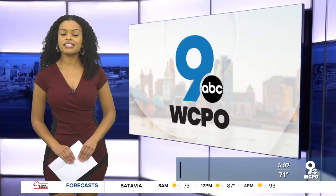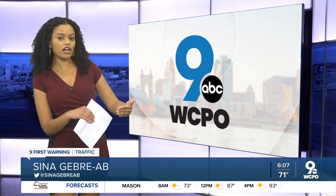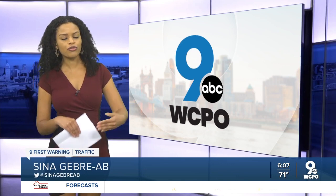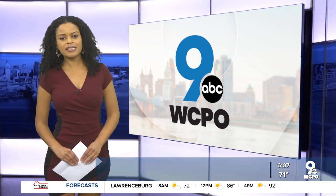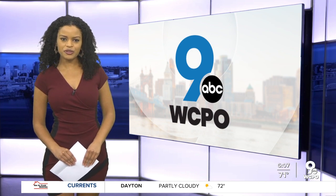That open house is tonight from six to eight at New Hope Baptist Church. They're going to have those renderings on display so you can walk through, take a look at them, and then submit your feedback either on your phone or you can write them out and submit those to city officials.